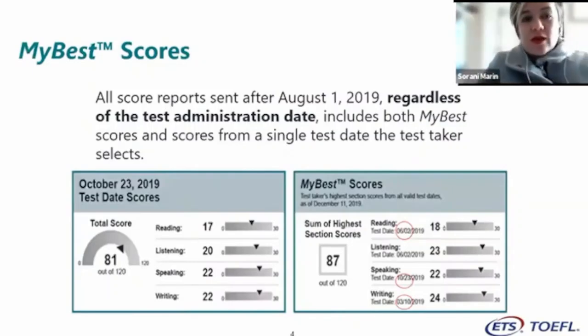Something else new is My Best Scores, which applies to both TOEFL IBT and TOEFL Essentials. All score reports sent after August 1st, 2019, regardless of the test administration date, include both My Best Scores and scores from a single test date that the test taker selects.